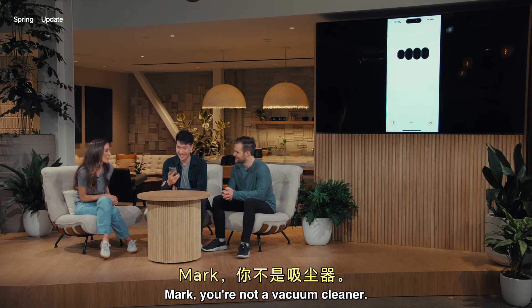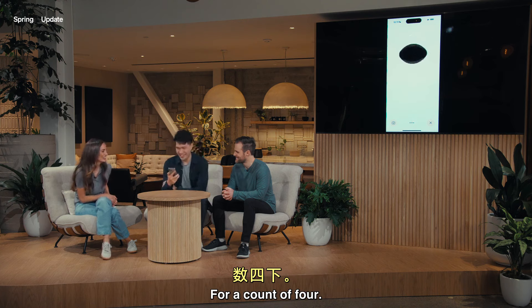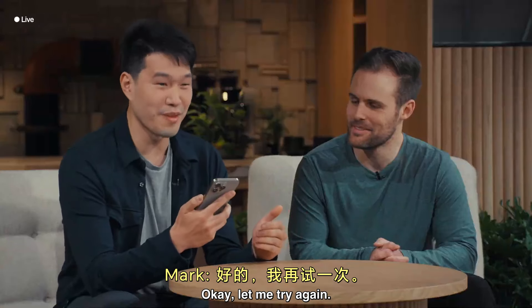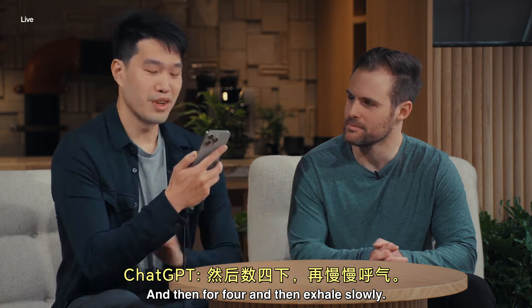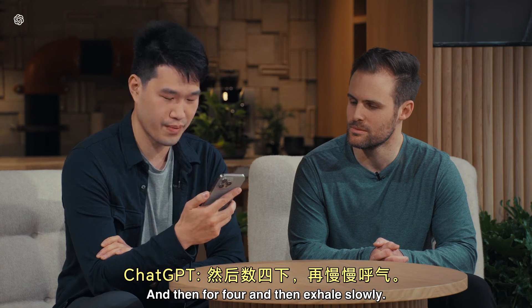Mark, you're not a vacuum cleaner. Breathe in for a count of four. Okay, let me try again. So I'm going to breathe in deeply and then breathe out for four, and then exhale slowly.